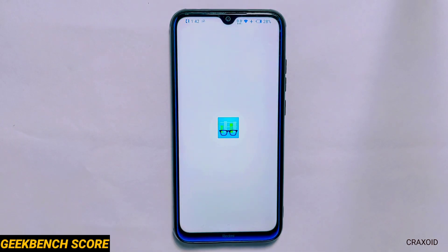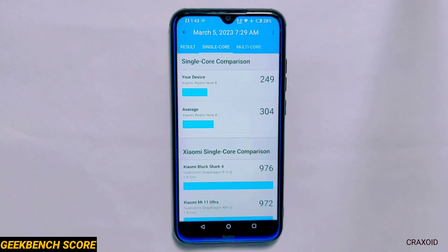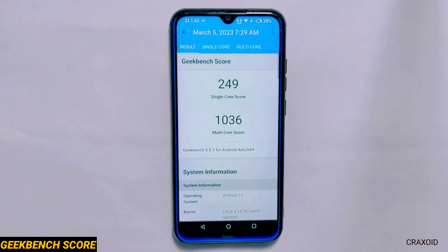Geekbench Score. The results of Geekbench show a single core score of 249 and a multi-core score of 1036, which I'll again say is a lower score compared to other custom ROMs.